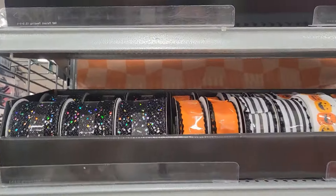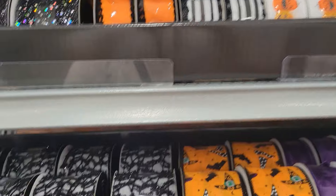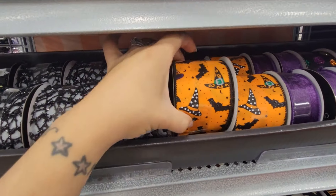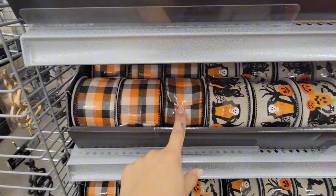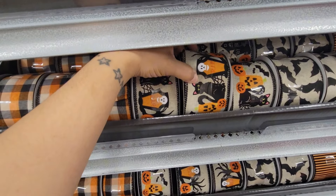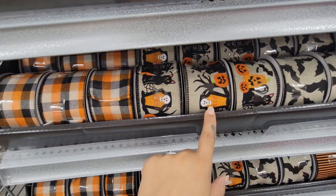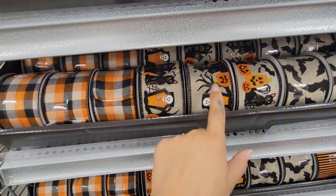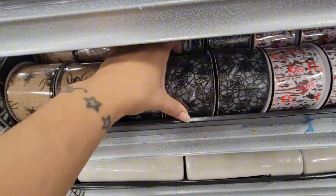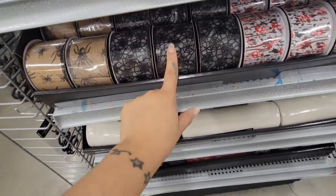They have some more Halloween ribbons. They have the witch and the bat, the plaid, the cat and pumpkin, the skull, tombstone, more bats, and this one is like the spider webs — that is cute.